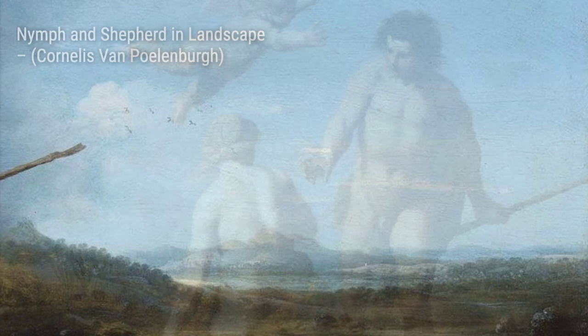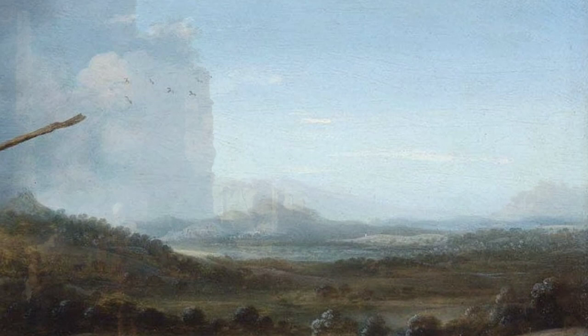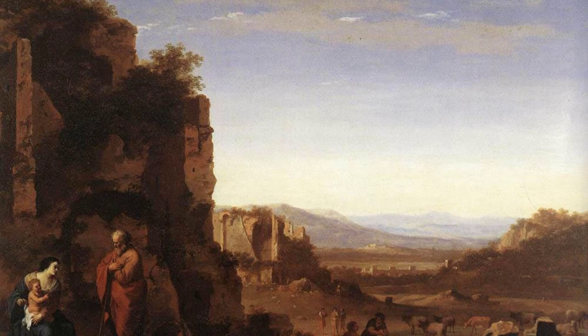Rest on the Flight into Egypt is another masterpiece by Polenburg. It portrays the biblical story of Mary, Joseph, and baby Jesus seeking refuge in Egypt. The artist's attention to detail and use of light and shadow make this painting incredibly realistic.